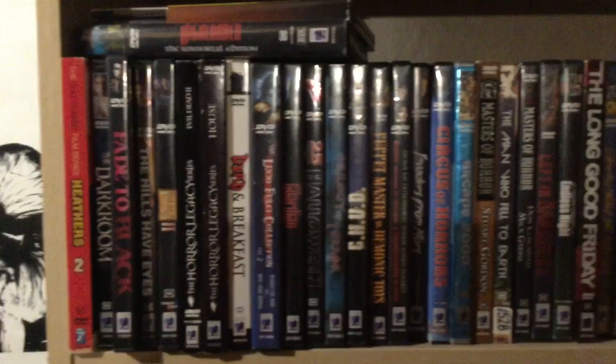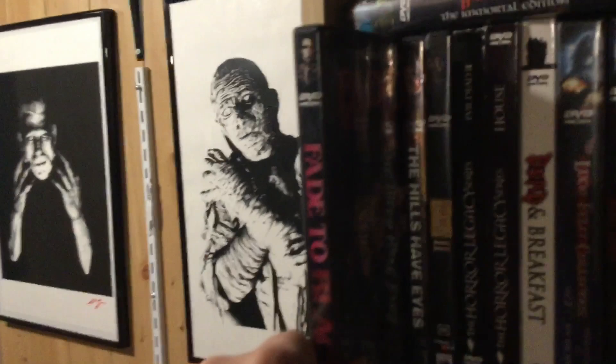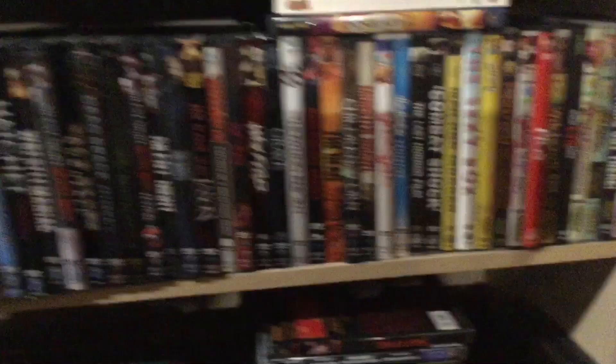Over here you're going to see my Anchor Bay section — not all my Anchor Bays are together right now as I get this straightened away. There's Chud, Trilogy of Terror. I'm really proud to have Fade to Black — it took me forever to find this one here. I really enjoyed that movie and it's long out of print. Cheerleader Camp I was excited to get. Return to Horror High. There's my Troma ones — I got to meet Lloyd and a bunch of the Troma guys in Montreal, which was kind of fun.